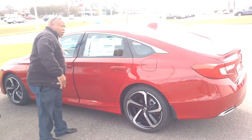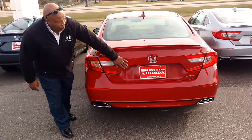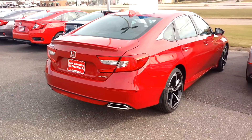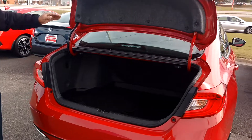I'm going to show you the trunk area and the back of the vehicle as well. This is the trunk space.